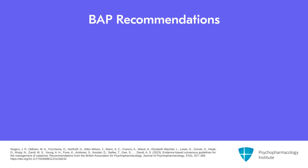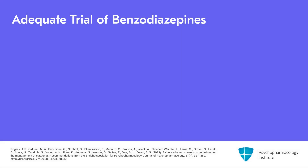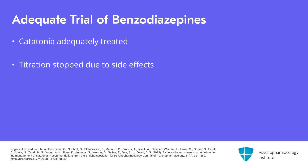The British guidelines for benzodiazepines emphasize that lorazepam is the preferred agent and don't necessarily offer a preference in terms of the route. Our experience would say that intravenous lorazepam tends to work better than oral lorazepam — I've seen many patients who don't respond to oral doses but respond pretty quickly to intravenous lorazepam. The British guidelines define an adequate trial of benzodiazepines as occurring when either the catatonia is adequately treated, the titration has been stopped due to side effects, or the dose has reached at least 16 mg per day.